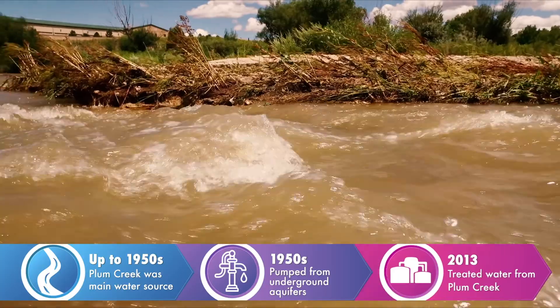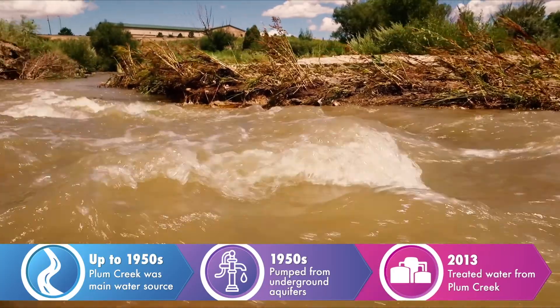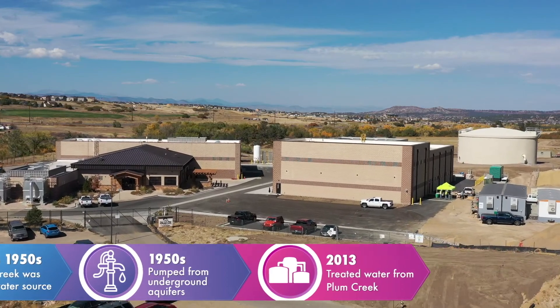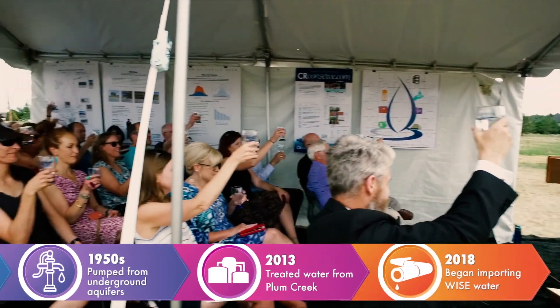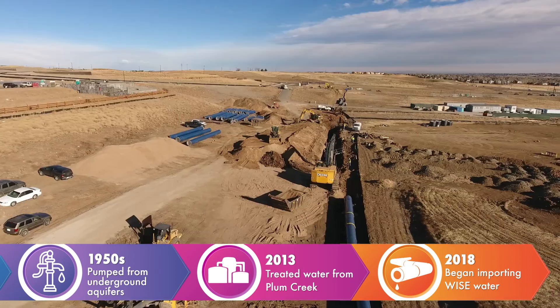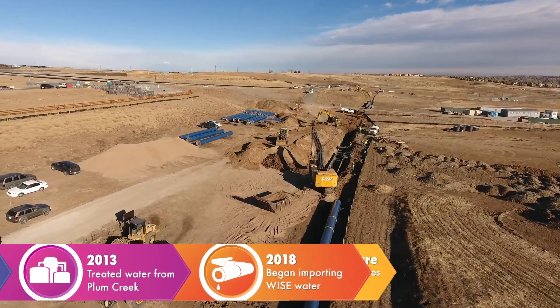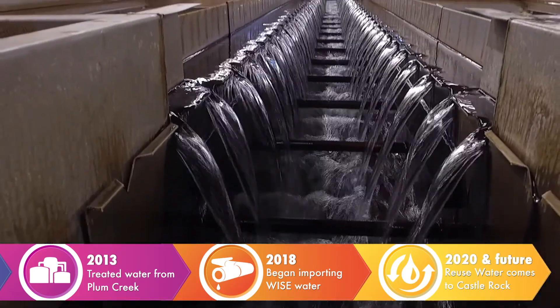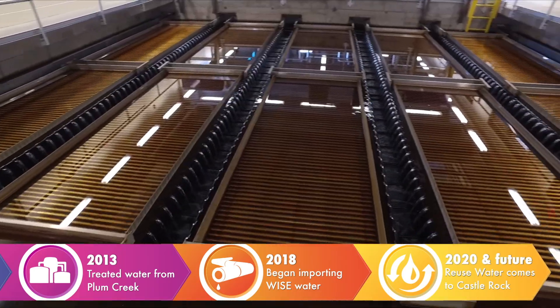In 2013 the town started using Plum Creek water again after building a new treatment plant. And in 2018 Castle Rock Water implemented its WISE water plan and began importing water. And here we are in 2020 — the town is now adding reuse water as one of its many sources.